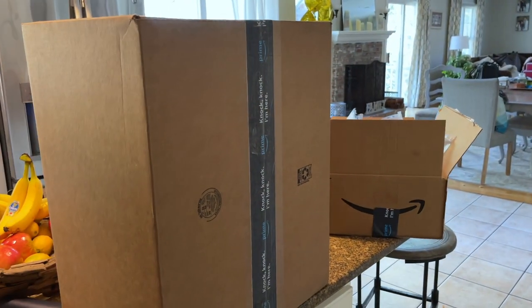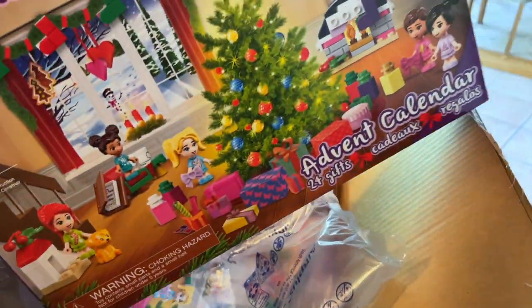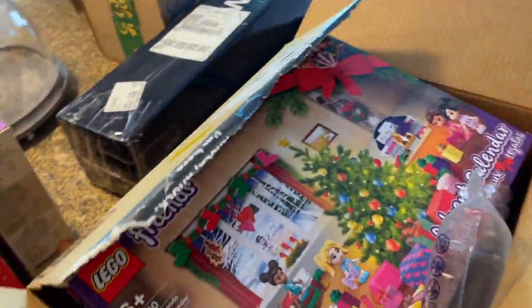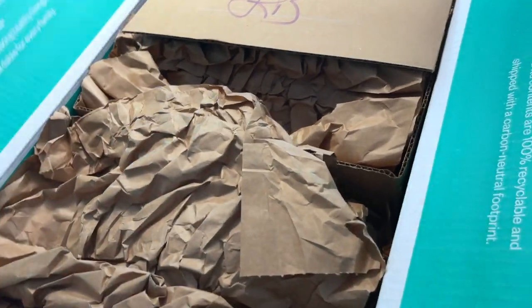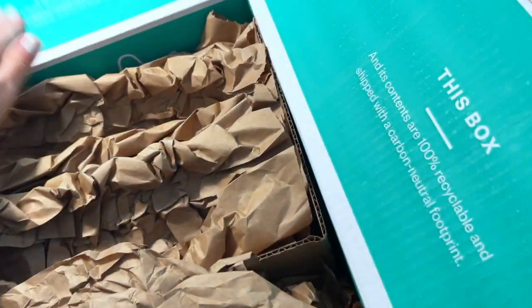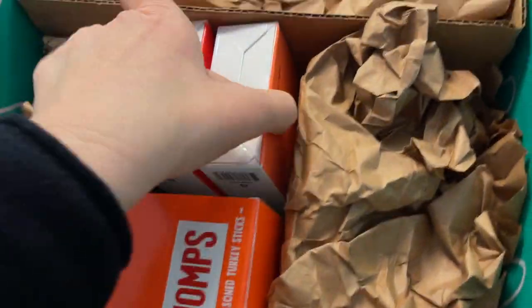I think these big boxes are returns from Amazon — AKA things that never sold. The Lego Friends advent calendars: the bane of my Amazon existence. I did get a Thrive package in the mail. This is my first time ordering from Thrive and I have a couple of things I'm pretty excited for, and I absolutely love when I get stuff that I can use for shipping later.